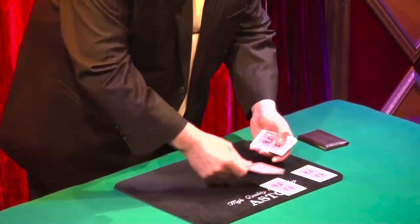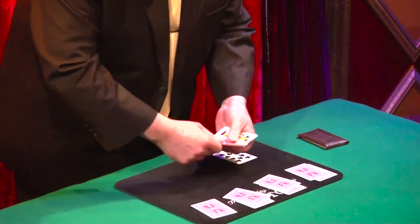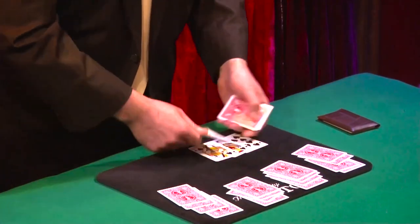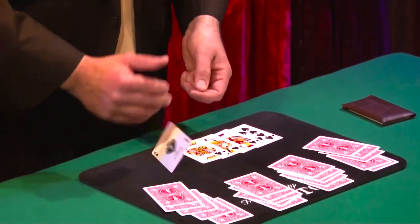First, the 10 of Spades. Second, the Jack of Spades. Next, the King of Spades. Followed by the King of Spades. And finally, the last one, the Ace of Spades.